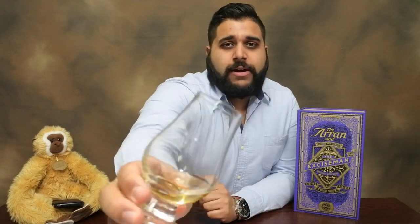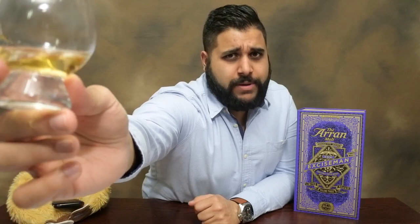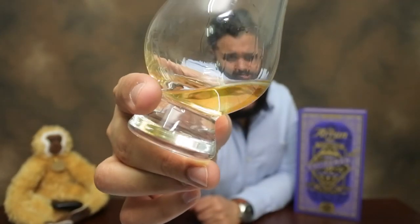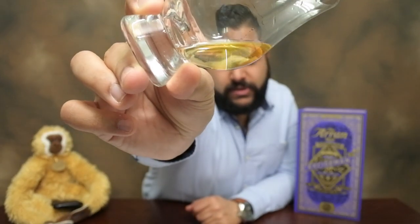Let's get into the review itself, beginning with the colour. You can follow along at home if you have a bottle. I believe in the Americas it hasn't been released yet, so when it does drop, pick up a few bottles if you can. The colour of this whisky is a bright gold — quite light in appearance, not very heavy or dark.